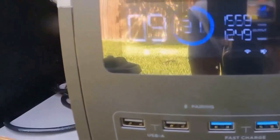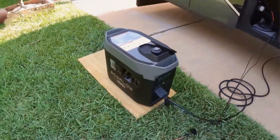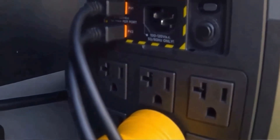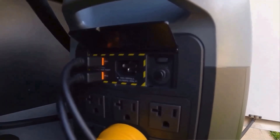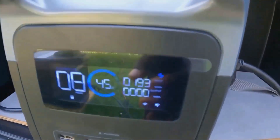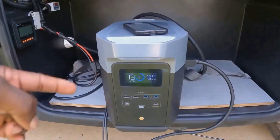Let me quickly address the weight. It's about 50 pounds. It feels pretty hefty when you first lift it, and I won't lie, it's not exactly a grab-it-with-one-hand-and-go situation. But once I set it down, it's pretty easy to push or slide into place, even on my carpeted floor. So while the weight might seem like a drawback initially, it hasn't been a deal-breaker for me. If you're someone who needs to move it frequently, just keep that part of its design in mind.